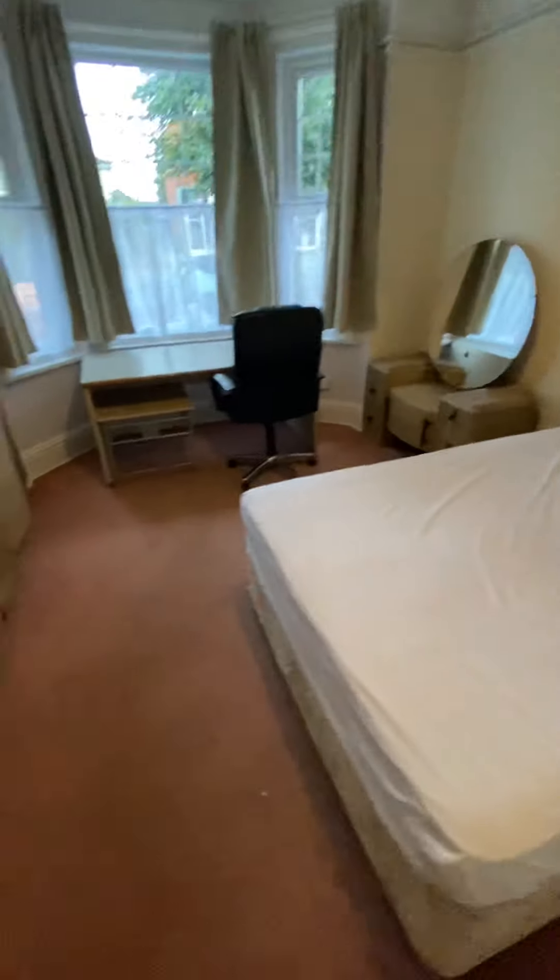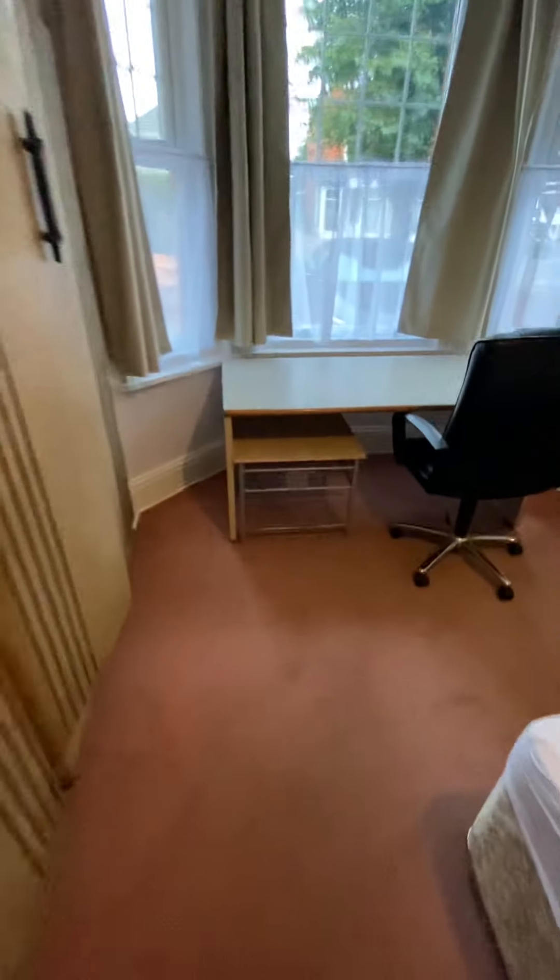The main feature I would say is the size — it is massive. We're going to start off here in bedroom one. Big bay window. There's just loads and loads of furniture in here — leather desk chair and so on.